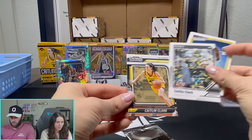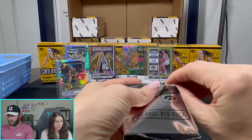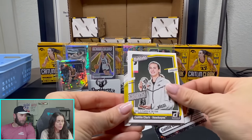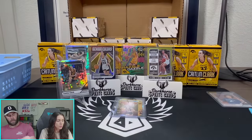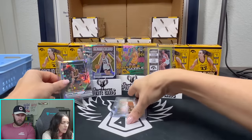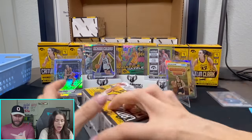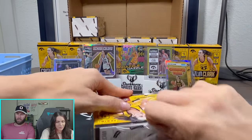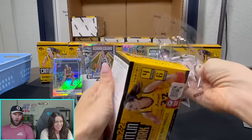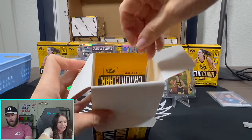That's numbered — that's nice. We want a little lower than that though, but we'll take it. A little Crunch Time number. I didn't look, I know — we're trying to keep this video under an hour. I'm halfway through the case and we're at 25 minutes. Ever since you started ripping we've gotten considerably slower because you're looking at every parallel to see if it's numbered — and the numbering is always on the front of the card.